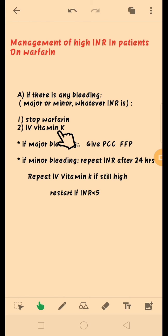Vitamin K is given via IV route and the dose is usually between 1 mg to 5 mg. In case of any major bleeding, for example intracranial bleeding, we will give prothrombin complex concentrate. If prothrombin complex concentrate is not available, we can also give fresh frozen plasma.